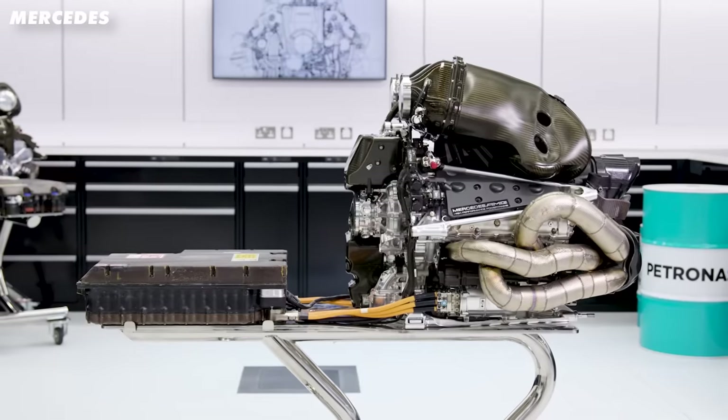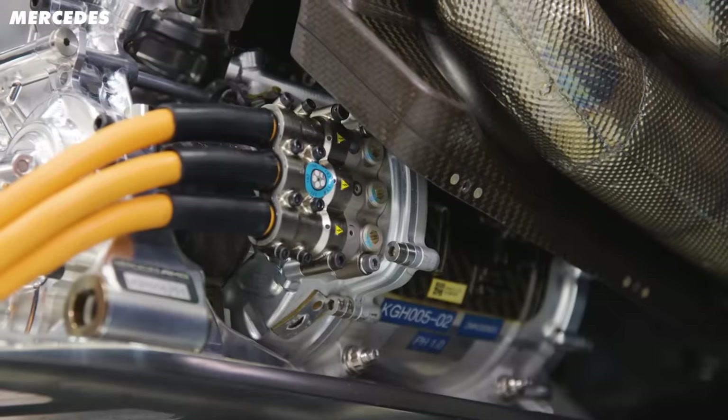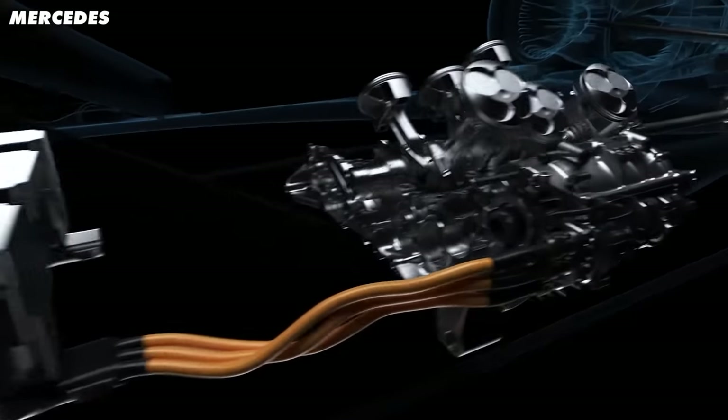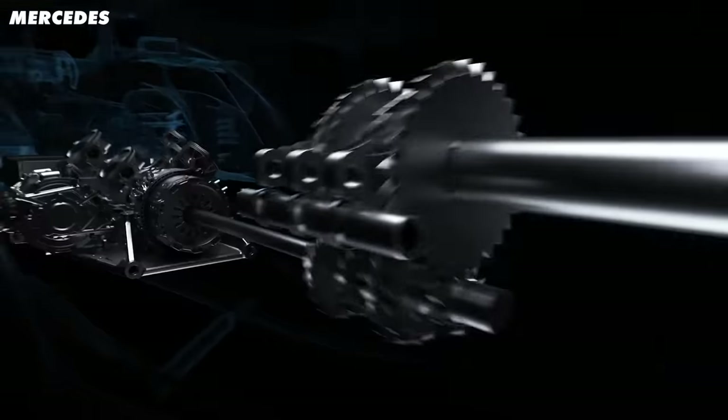But anyway, back to the current crop of engines. They do weigh a little bit more than your standard road engine at 145 kilos, but that includes the electric motor, the MGU-K and all the hybrid components. These numbers are obviously very impressive but they aren't 2,000 times better than what you would find in the Ford Fiesta. So why do they cost 2,000 times more?